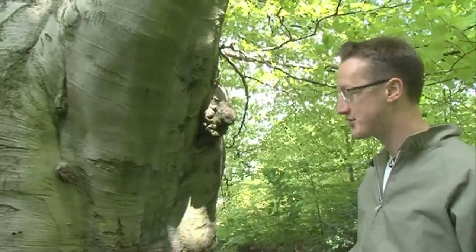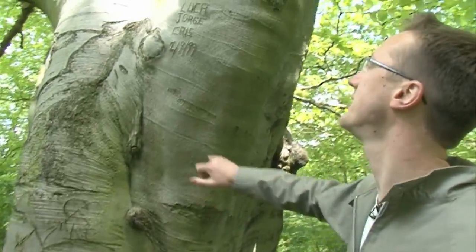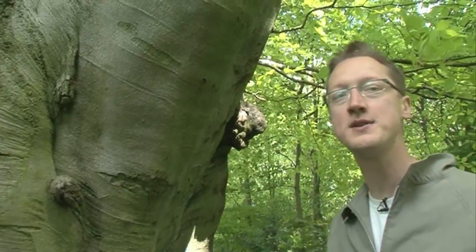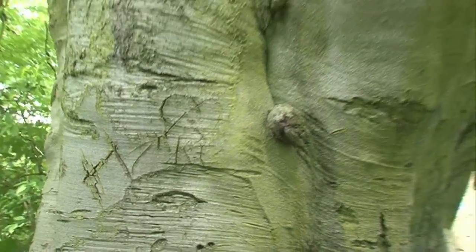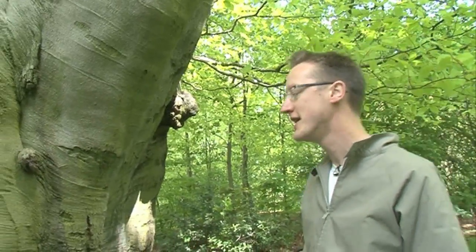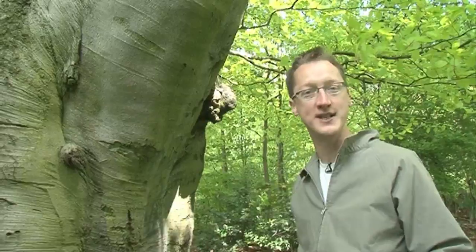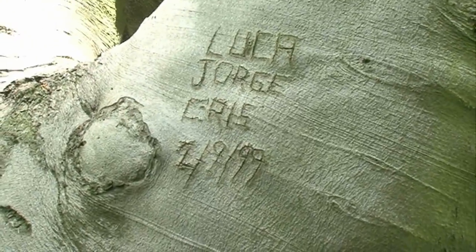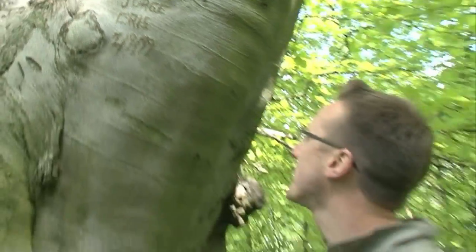Another interesting feature of beech trees is the bark is very nice for carving into. Now some people see this as graffiti, but in truth it doesn't really do very much harm to the trees — as the trees get older the bark grows and it stretches. We know that this used to happen in Roman times, and there's a Roman epithet: 'crescant ille crescant amores', which means 'as the letters grow so grows love', showing that the Romans were just as twee as we are. To this day people still carve their names and dates into beech trees, and it'll be there for probably decades to come.